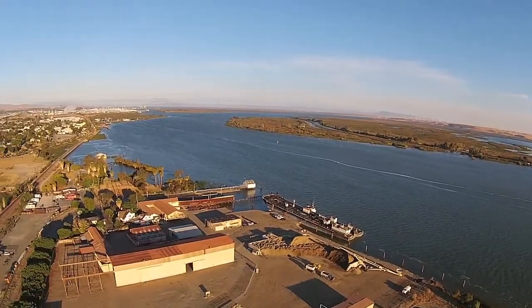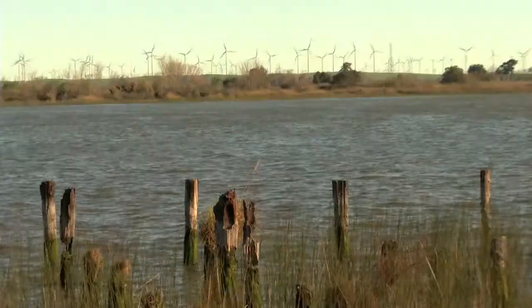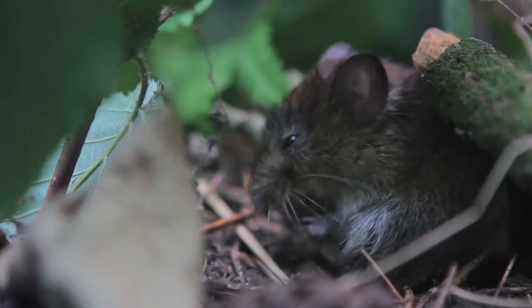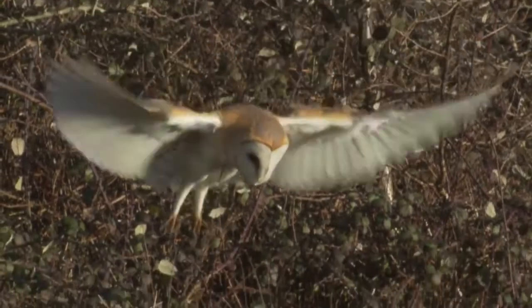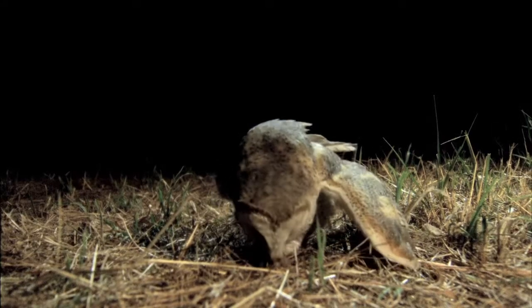The islands here are all surrounded by levees. To maintain the integrity of those levees, it's pretty important that you keep rodents from burrowing and digging holes. These owls can eat up to 3,000 rodents in a single breeding season, so they're quite an effective method of rodent control.